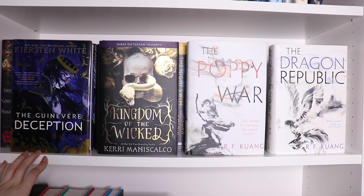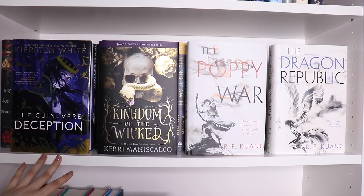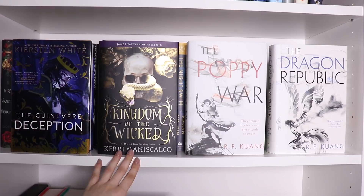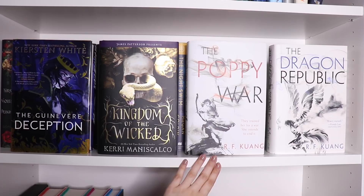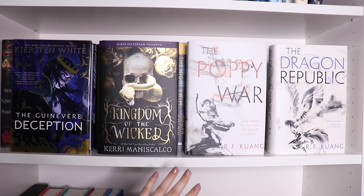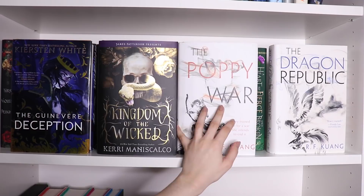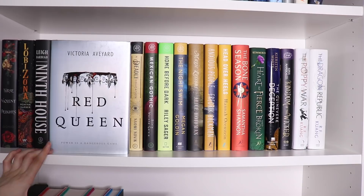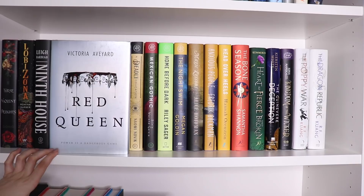We have The Guinevere Deception by Kirsten White — this is Arthurian mythology but we follow Guinevere's perspective instead of Arthur's. We have Kingdom of the Wicked by Kerri Maniscalco — very atmospheric with food descriptions, set in Sicily, Italy. And we have the first two books in the Poppy War series. As you can see, they are tabbed and annotated; I adored them both. I do have a reading vlog up for the entirety of the series because I got to read an ARC of the third book. The last book on this shelf is Red Queen by Victoria Aveyard — a bookshelf veteran that I've probably owned for seven years.